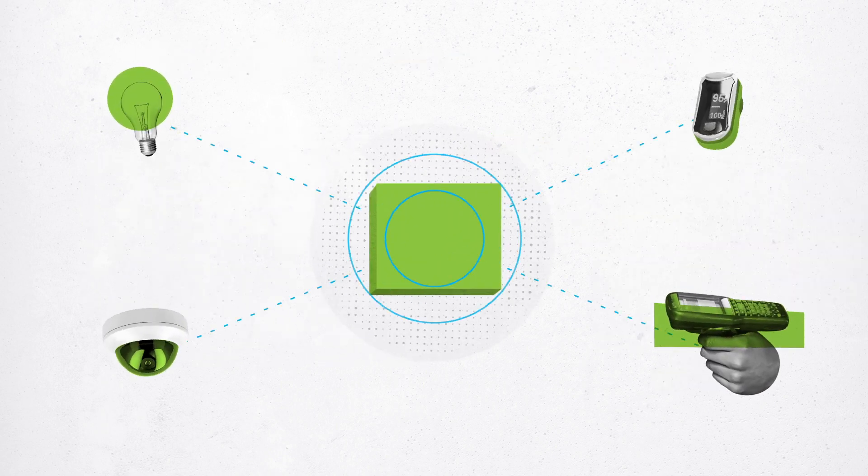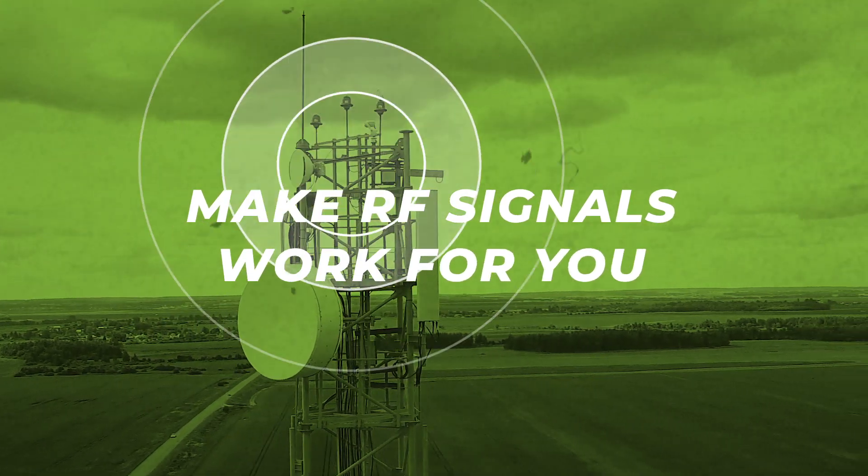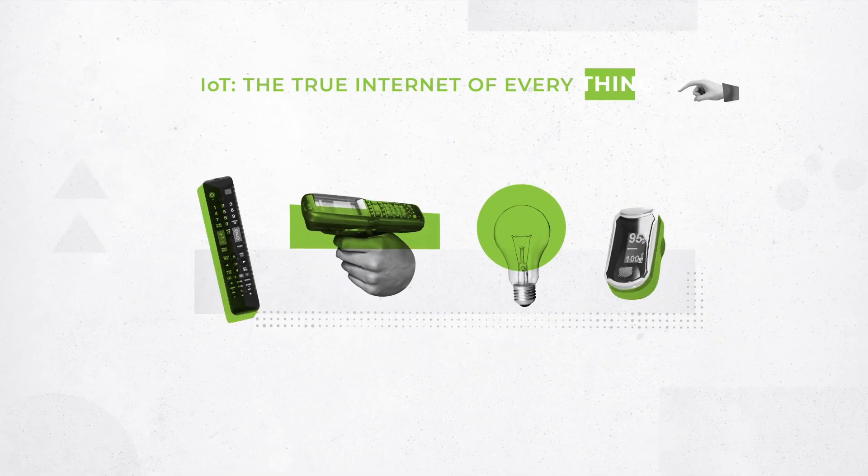With Jeeva, you have the power to connect virtually any device to the internet without worrying about a power budget for wireless data. Isn't it time you put existing RF signals to work? You start to take full advantage of the true internet of everything.